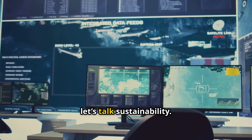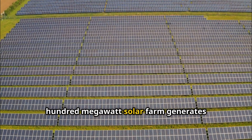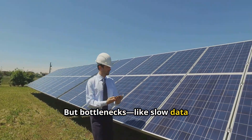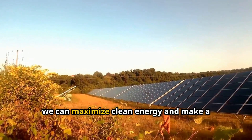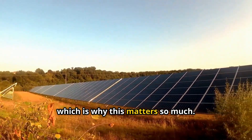Finally, let's talk sustainability. A 1% efficiency boost in a 100-megawatt solar farm generates enough clean energy to power 100 homes for a year. But bottlenecks, like slow data processing, mean missed chances to fix issues like soiling or shading. By clearing these hurdles, we can maximize clean energy and make a real impact on the planet, which is why this matters so much.